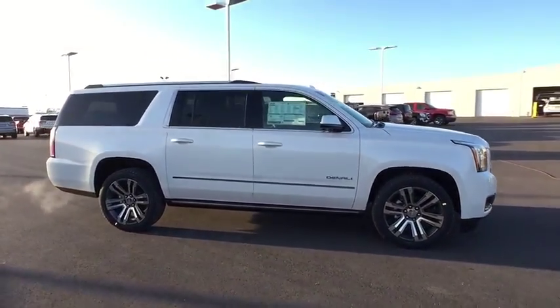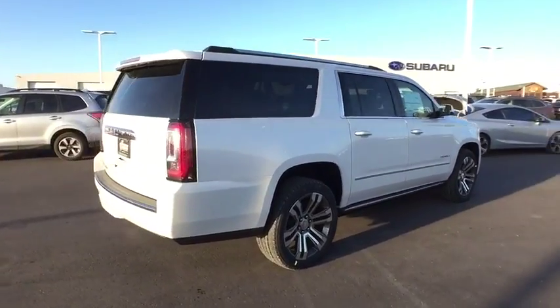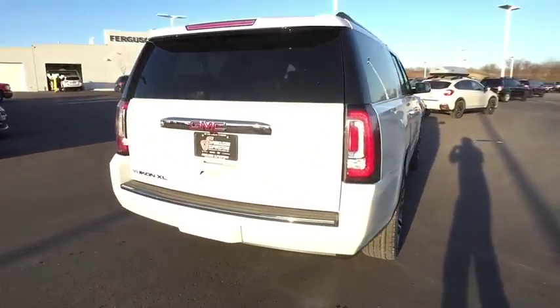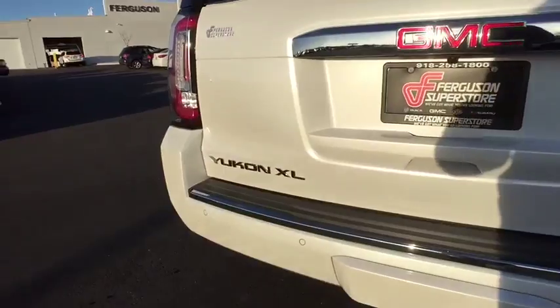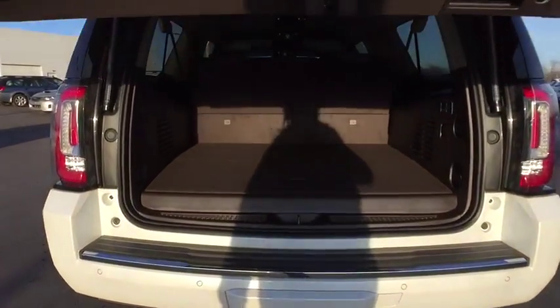Here are some of this vehicle's great options: remote engine start, steering wheel audio controls, keyless entry, power passenger seat, navigation system, anti-lock braking system, tow hitch, power liftgate, lane departure warning, stability control.